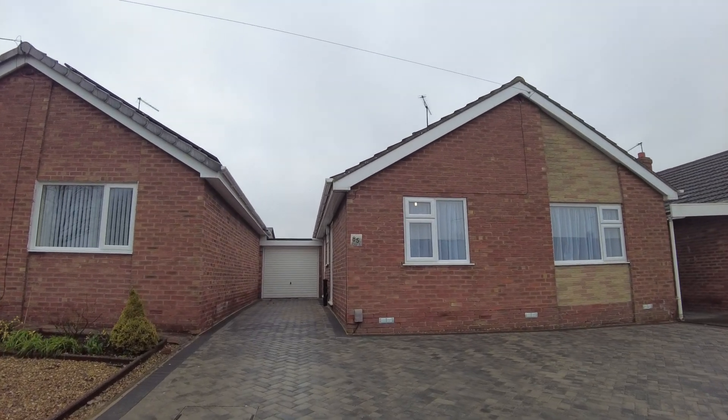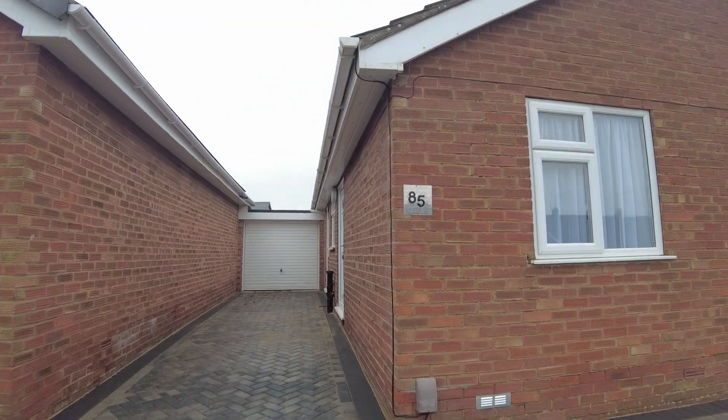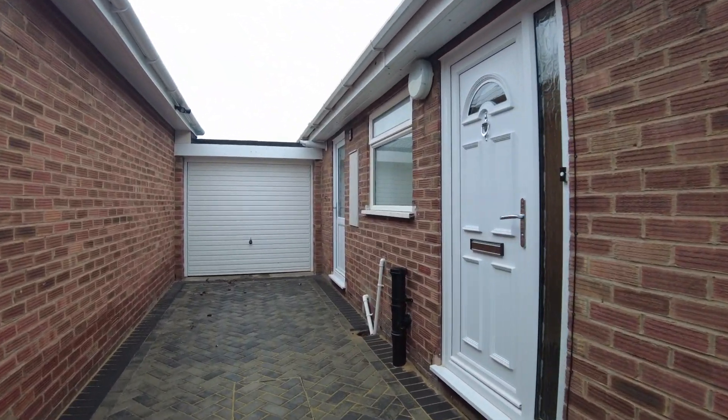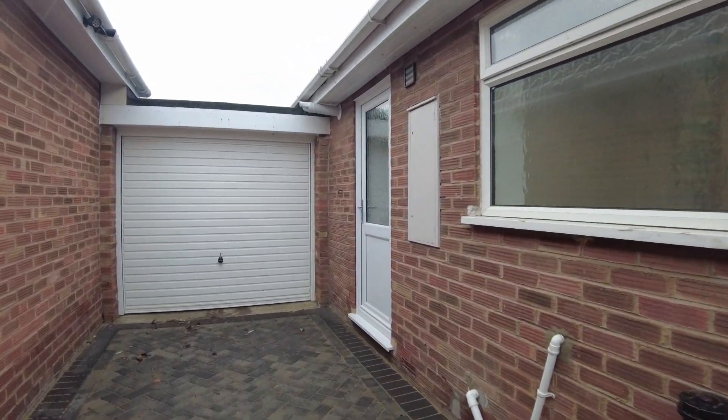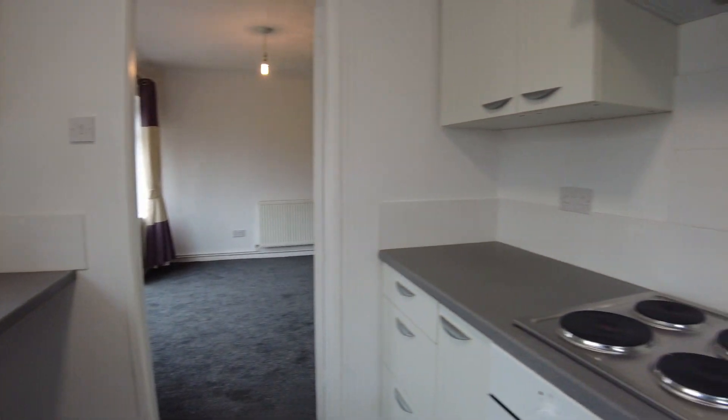Hi there and welcome to number 85 Fryers Avenue in Stone. This is a lovely two-bedroom bungalow that's just been fully refurbished. We've got the driveway parking here through to the single garage, so let's go in and have a look — UPVC door through into the kitchen.